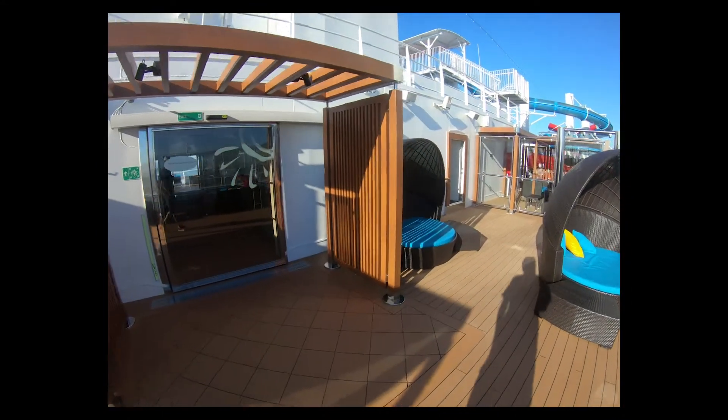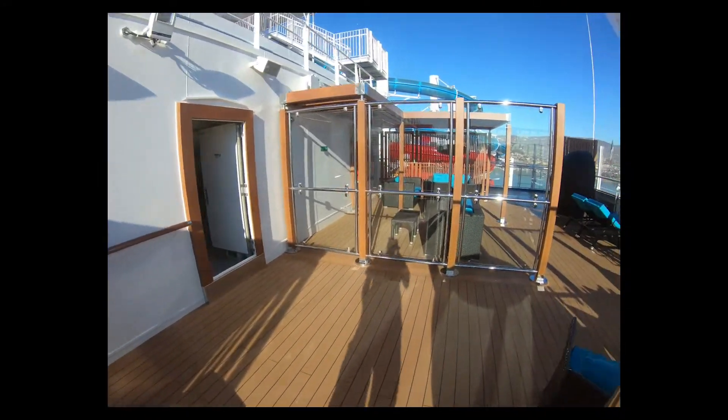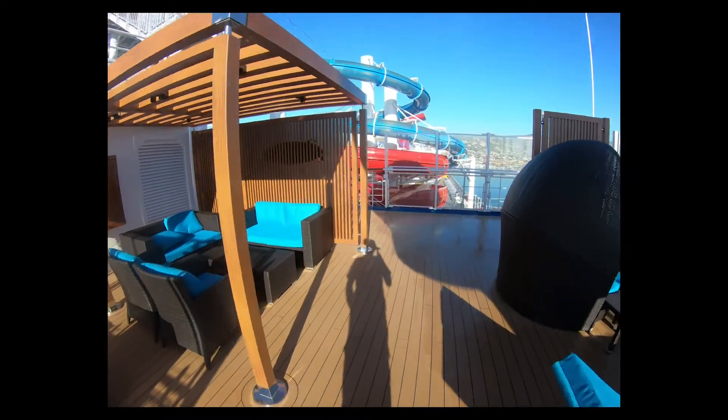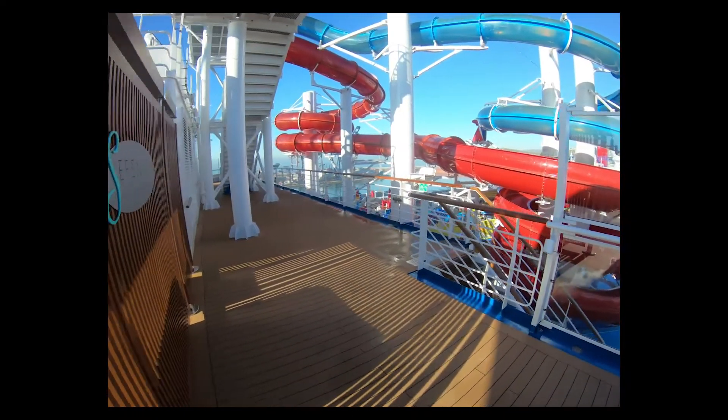A lot of seats as you can see — plenty of space but very much in demand. So get there early is the best advice I can give you. And we'll end up back at the other end by the waterworks. Again, deck 15, Carnival Panorama, Serenity deck.